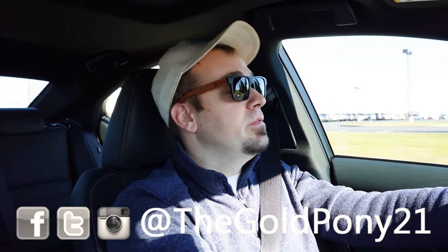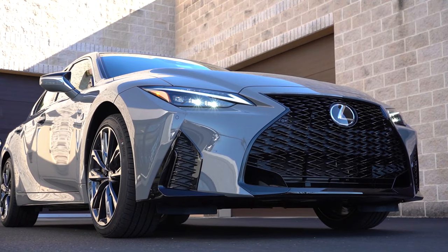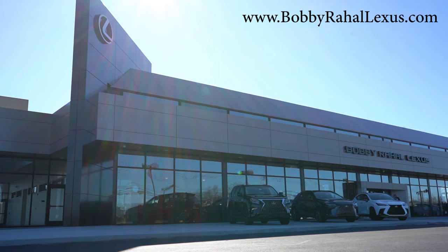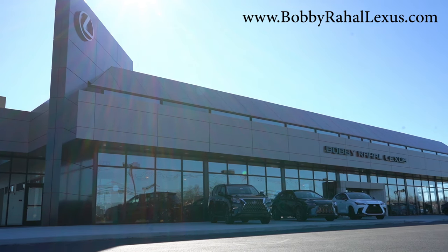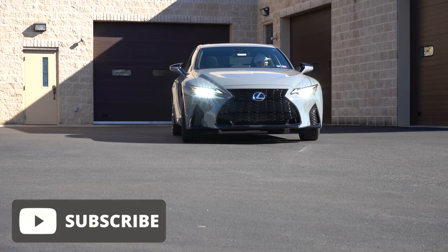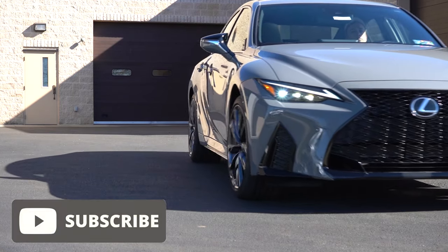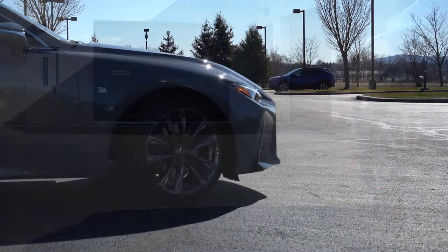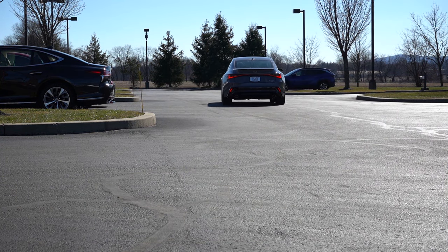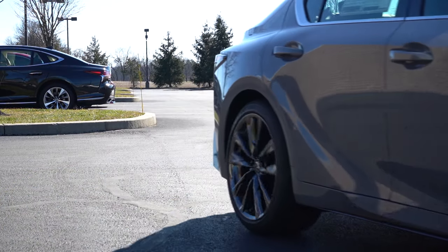Welcome back to another one. If you are new to the channel, I am Gold Pony with your new car, truck, and SUV reviews on YouTube. Today we are in the brand new 2024 Lexus IS 350, courtesy of Bobby Ray Hall Lexus in Mechanicsburg, PA. Check out the link in the description box below for more information on their inventory. In this video we will be testing out and going over everything — from acceleration to braking, steering feel, ride quality, sound system, exhaust clip, and all that fun stuff.